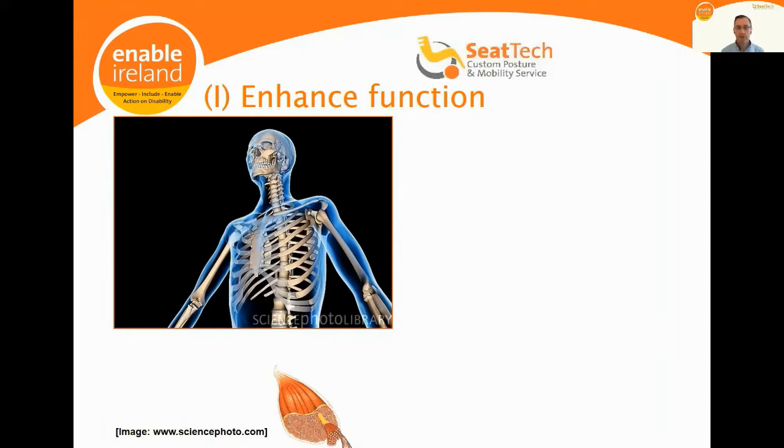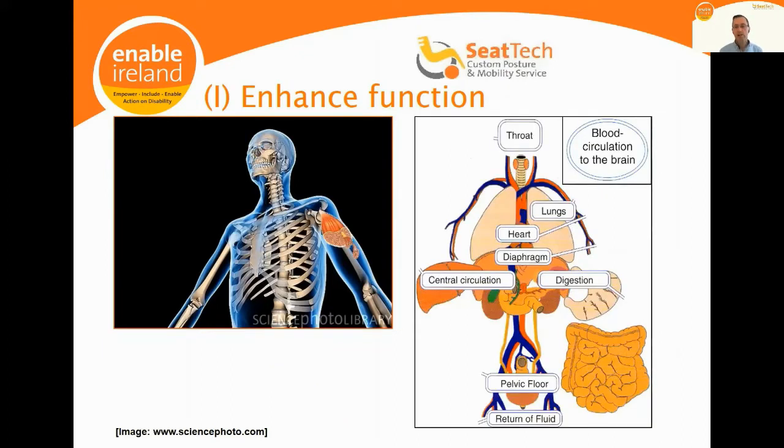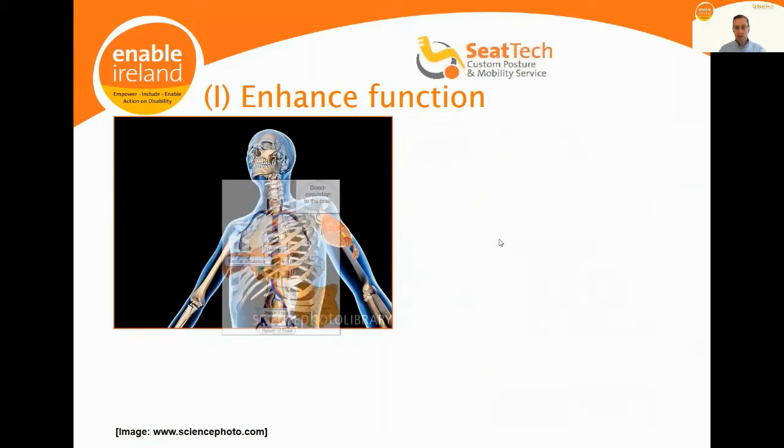We're also very focused on physiological function, which relates to everything that occurs between your neck and your pelvis — your heart, lungs, liver, kidneys, and digestive system. Because all of that critical activity occurs in this region, in a seating assessment context we are very focused on helping people achieve an upright, symmetric sitting posture. It's not an aesthetic choice — it's because optimal physiological function requires an upright, symmetric sitting posture.